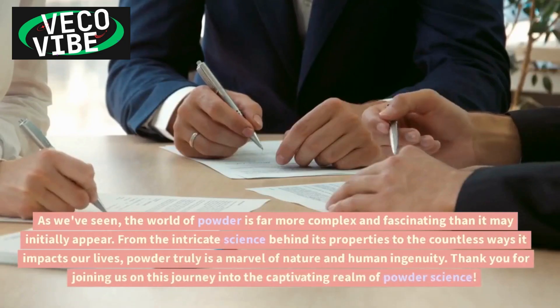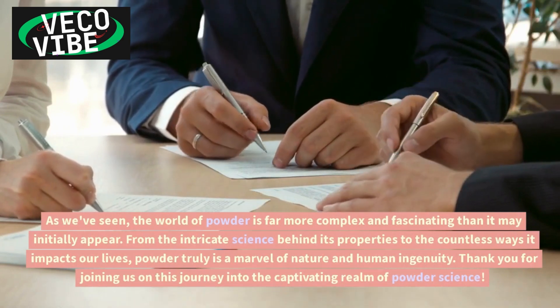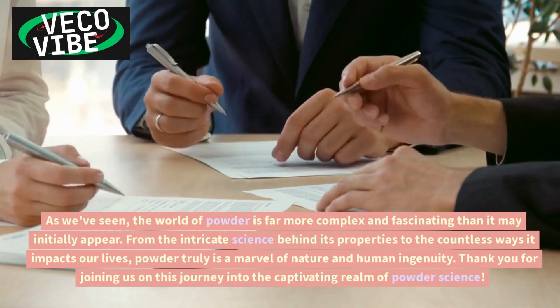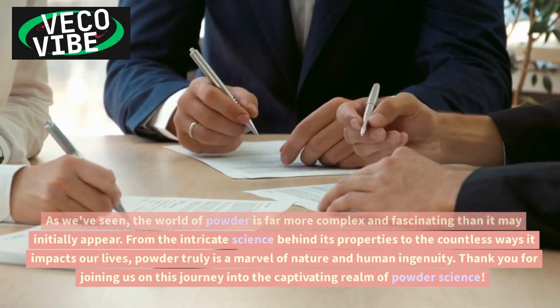As we've seen, the world of powder is far more complex and fascinating than it may initially appear. From the intricate science behind its properties to the countless ways it impacts our lives, powder truly is a marvel of nature and human ingenuity.